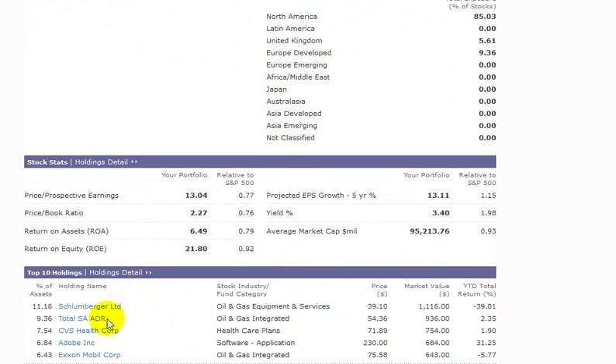Our top five holdings are going to be Schlumberger, Total, CVS, Adobe, and Exxon. You'll notice that the majority of them are energy companies — Schlumberger, Total, and Exxon — then we've got technology and some healthcare. Those top five companies mostly make up almost 71% of the portfolio we were discussing before, with weights of 11%, 9%, 7%, 6%, and 6%.